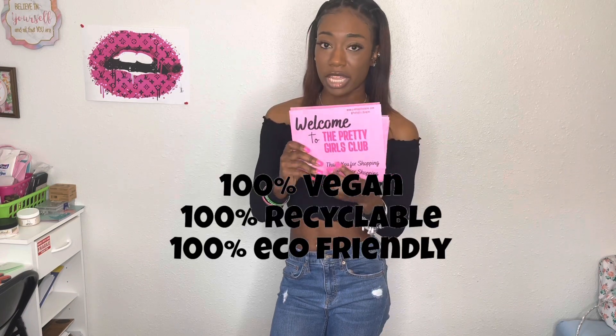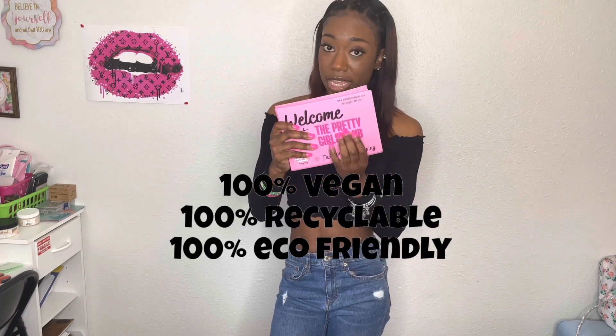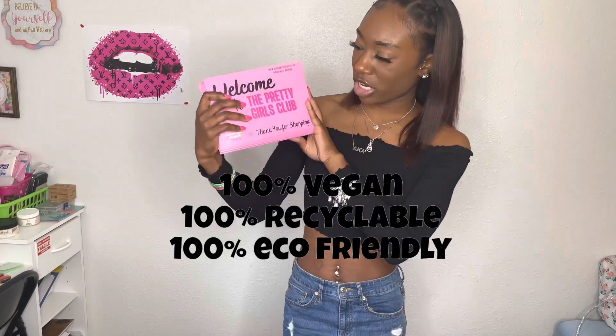They have fast shipping, they're eco-friendly, and they're vegan. This custom packaging is so freaking cute.